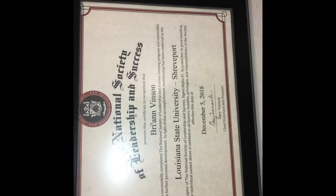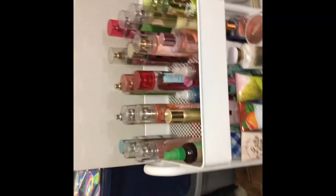Moving right along, this is my honor society certificate. Down here is all of my Bath and Body Works — I'm gonna do a haul separately — but I'll just show you guys quickly. I got my perfumes, my body cream, lotions, and candles down there.